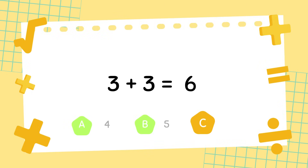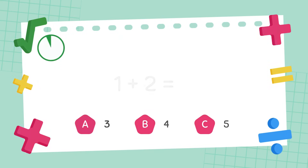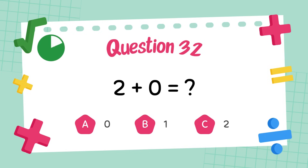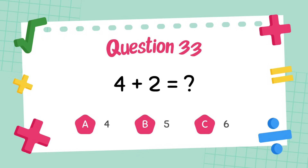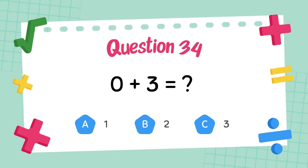What is 1 plus 2? The answer is 3. What is 2 plus 0? The answer is 2. What is 4 plus 2? The answer is 6. What is 0 plus 3? The answer is 3.